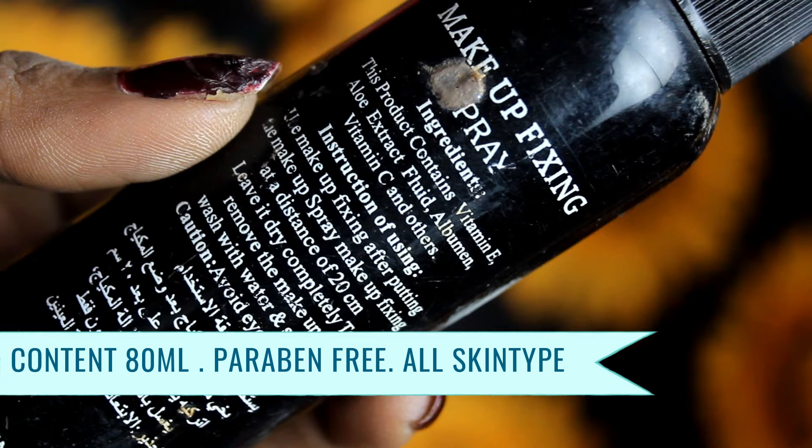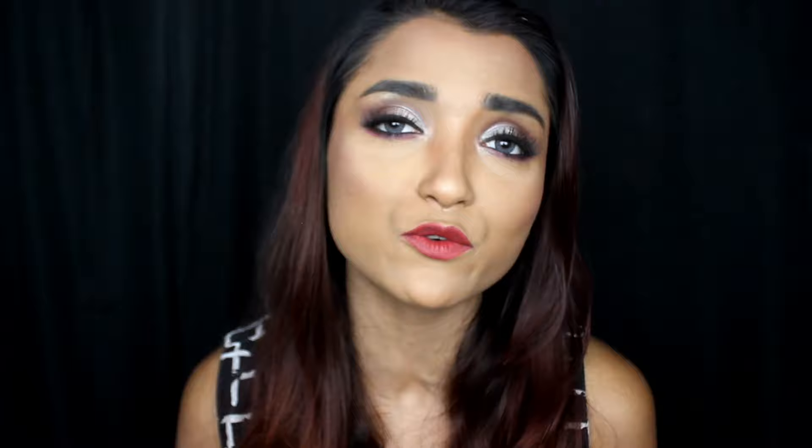This is a really good makeup fixer and it is also paraben-free. It will last your makeup for 5-6 hours. Because it contains aloe vera, it is hydrating and its finish is very balanced — it is not extreme matte, not extreme dewy, somewhere in between. It gives you a very freshening feeling when you apply it on your face, and it works very well. For day-to-day basis I highly recommend this, because along with lasting your makeup, it also gives your skin nourishment.